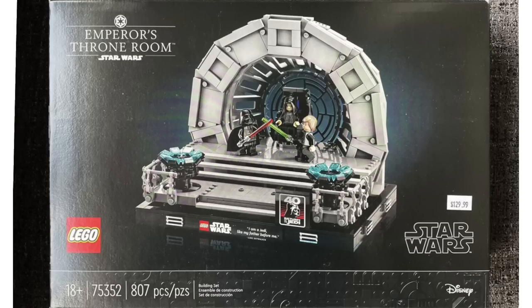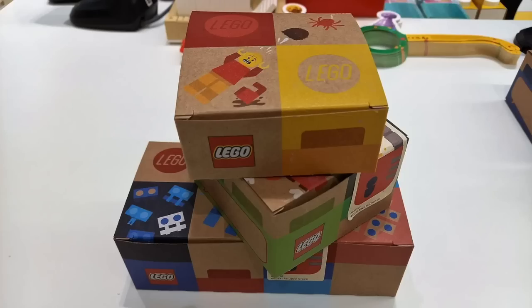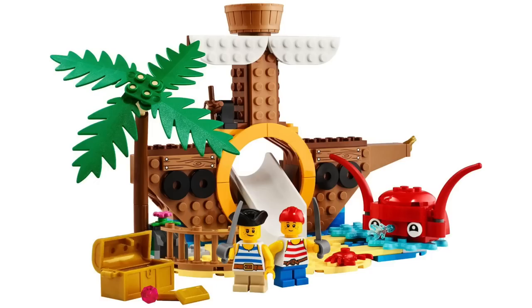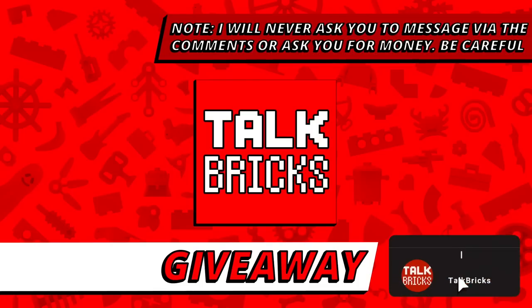Michael here with another massive week in LEGO news. New Star Wars dioramas found early, plus Brickheadz in the Jedi Temple. Pick-a-brick switching to cardboard boxes, amazing new gifts with purchase, and what's going on with this majestic horse? I'll kick off another round of the weekly giveaway — just subscribe and leave a comment about this week's news.